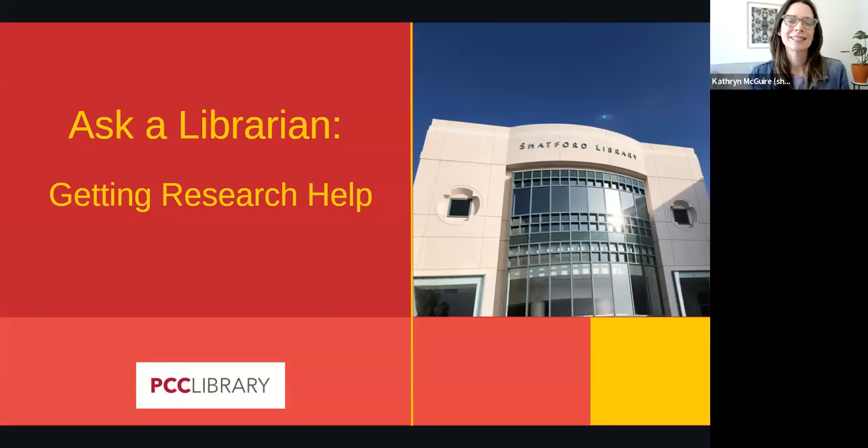Hi, I'm Katherine from PCC Library. Today I'm going to explain when and how to get research help.